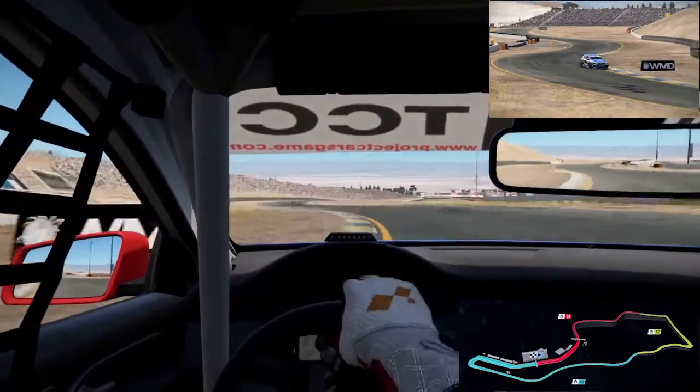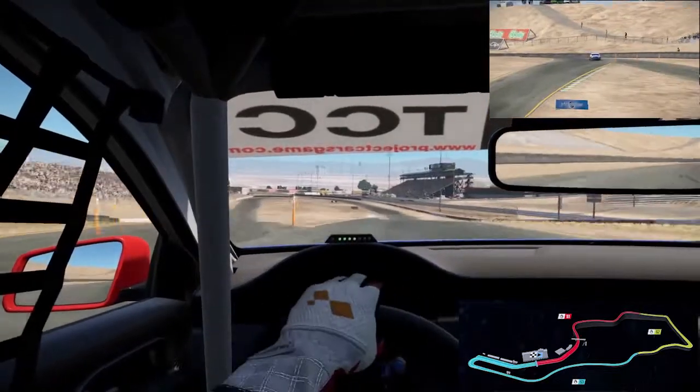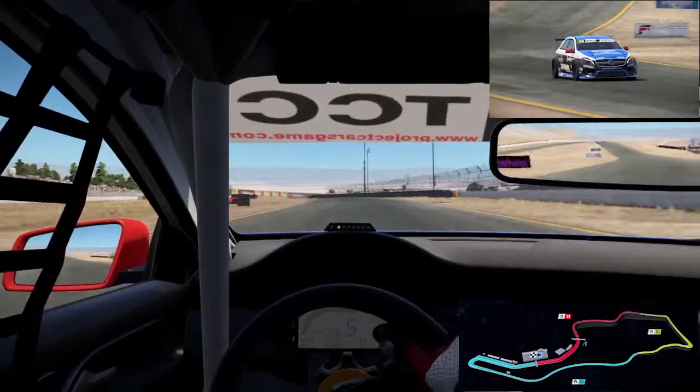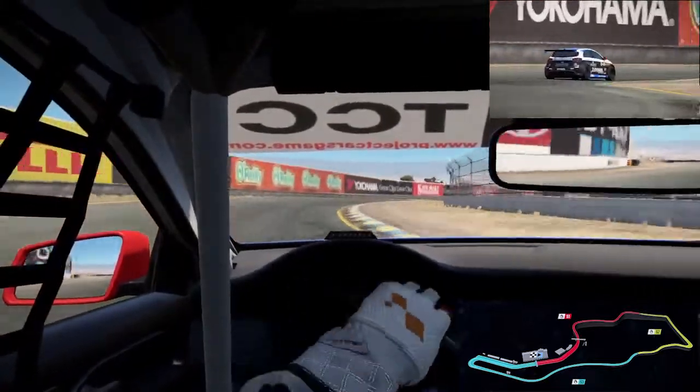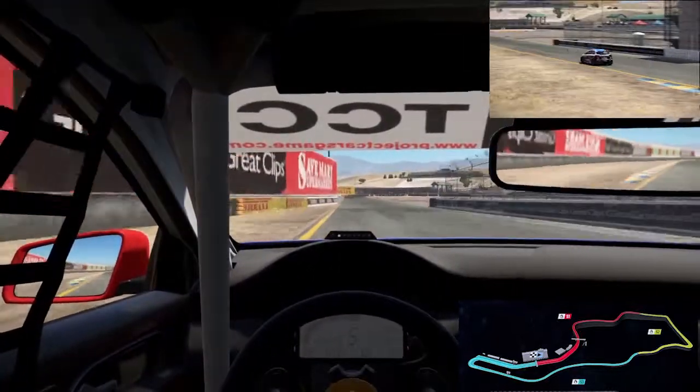Hello everyone, welcome to a hot lap today. We are in the Mercedes 8.5 Touring Car, round Sonoma Raceway Short, ready to go for TGP Car Season 9. The Mercedes is one of the four Touring Cars you can use this season, and this is one of the tracks on the calendar — one of the eight rounds.